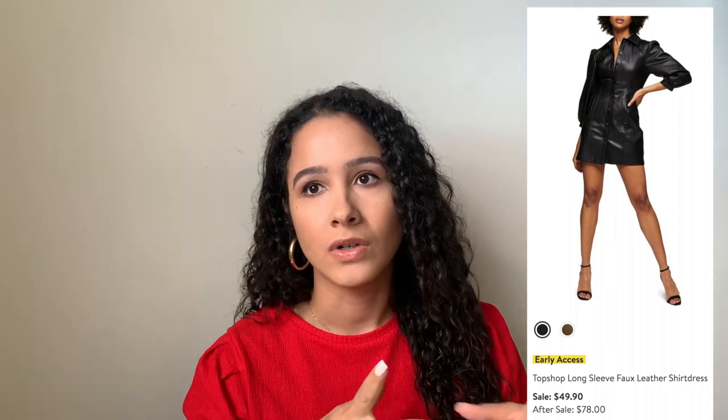The last dress on my wishlist I am in love with. Something you'll notice throughout my entire wishlist is that a lot of things are faux leather, and this was the first thing I saw when previewing the sale. It's a faux leather black dress from Topshop — $49.90. I love that it's long sleeve, has pockets, is button-down with a collar. Imagine wearing this with gold jewelry. I have a faux leather skirt from Topshop I've worn for years, so I know the quality is really good and will last a long time.